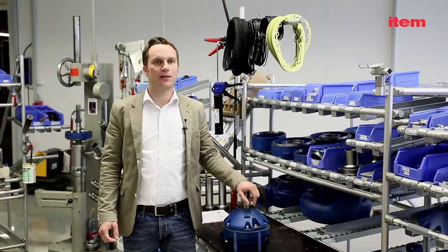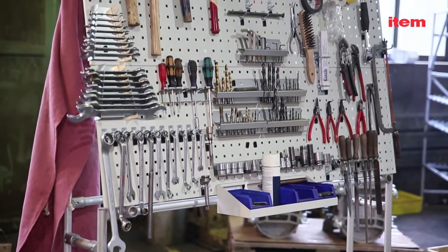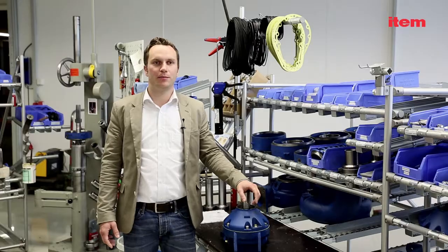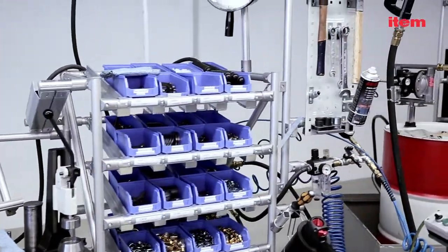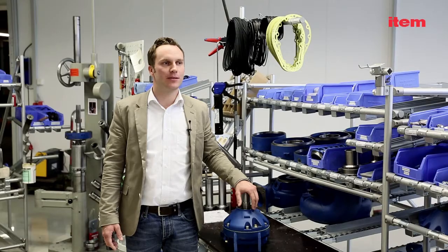We also build all our tool trolleys and material trolleys with ETHEM, which means we have been able to implement a uniform standard. ETHEM gives us a great deal of flexibility. I can build anything I like with ETHEM.